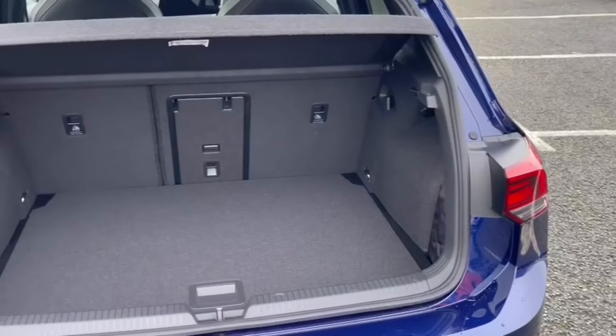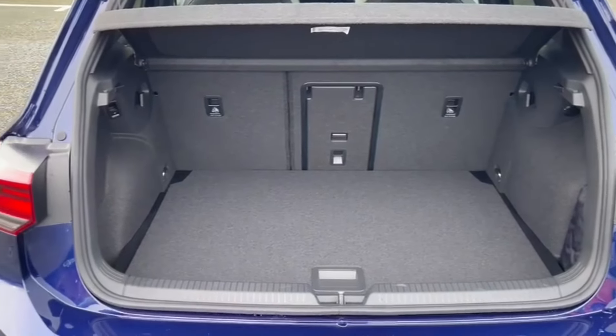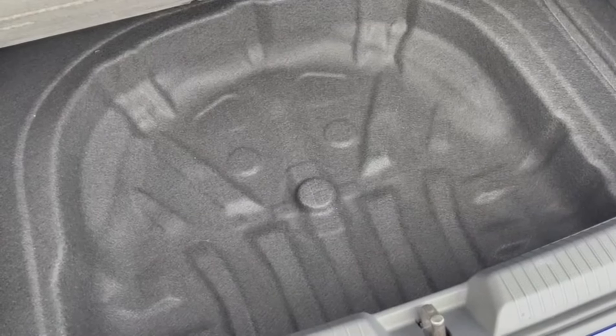Taking a look in the boot space, you've got tons of room and excellent utilisation with storage pockets either side, as well as folding rear seats. You've got even more space underneath the flooring as well.